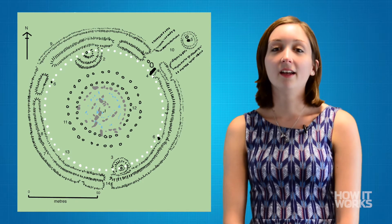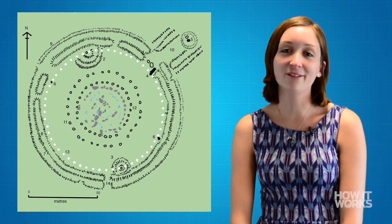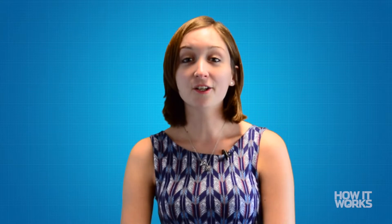The second stage saw the arrival of Welsh bluestones from the Preseli mountains. In around 2150 BCE, men began transporting 82 of these four-tonne stones from Wiltshire using a series of rollers and sledges across the land. At the end of the 240-mile journey, the stones were arranged as a double circle in the centre of the Stonehenge site. The stones were thought to have magic healing powers and attracted visitors from all over northern Europe.